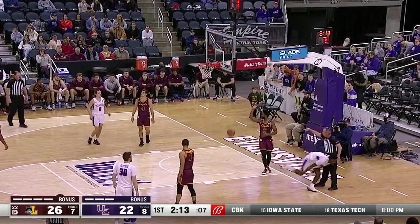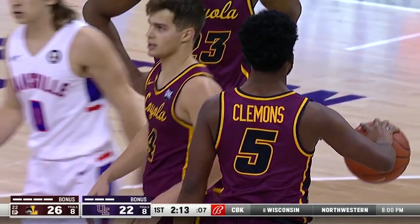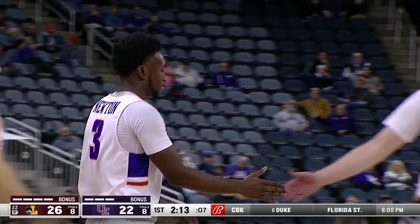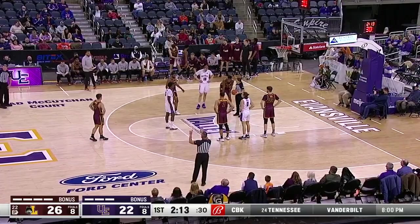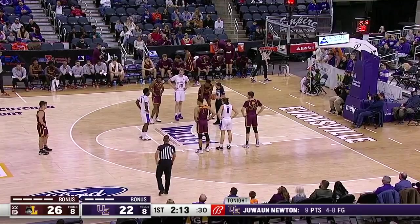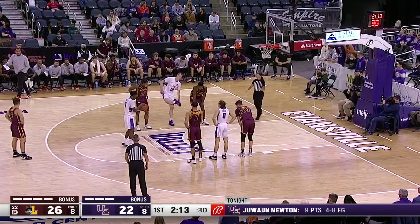One-and-one coming up for the Aces. That was a set play all along — Kuhlman flashes to the high post, definite back door on an overplay. Well, Evansville is looking to break a four-minute drought with Newton on the line. Newton a 78% free-throw shooter, and he has nine points so far tonight.